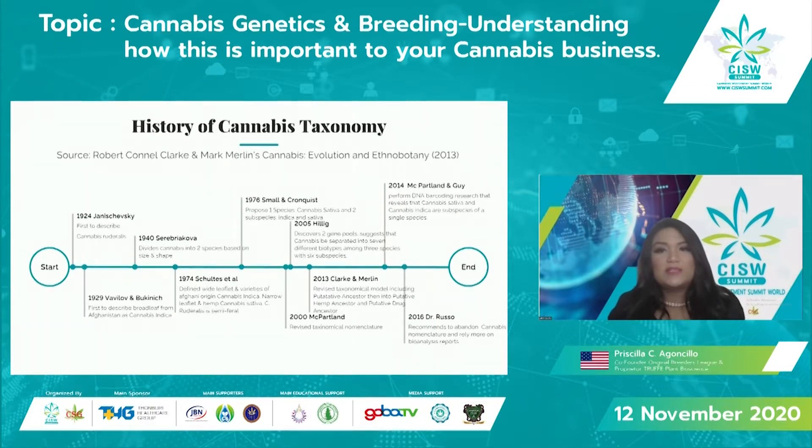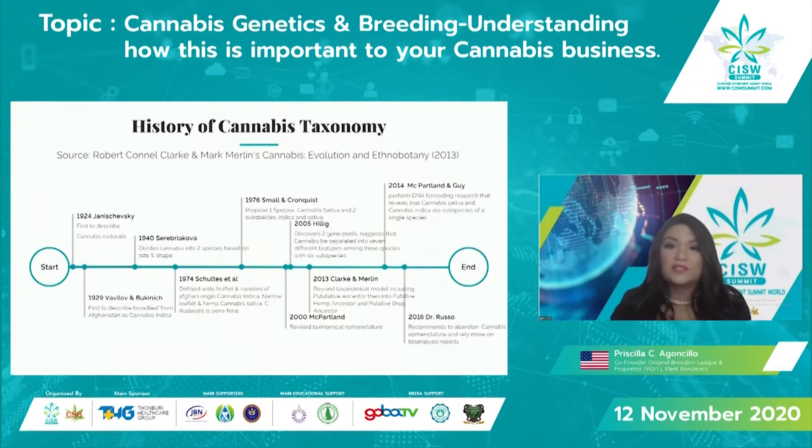Cannabis taxonomy is very important because you hear many different terms thrown around in the industry. I invite everyone to really look into what indica and sativa mean — how they're classified and what they actually produce. There's a lot of misinformation. Whether you're a patient taking cannabis as medicine or getting into business, it's really important to understand the terms and taxonomy throughout your journey with the cannabis plant.